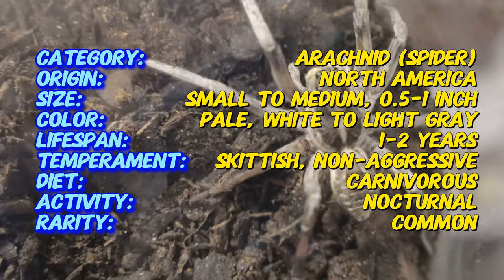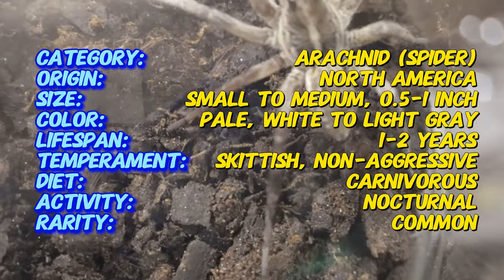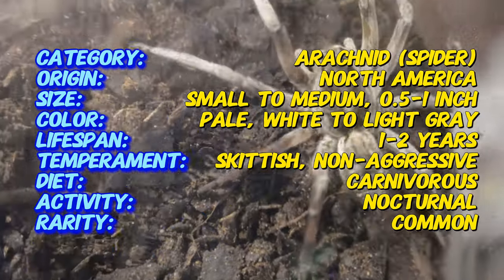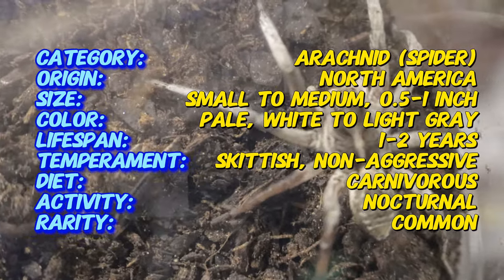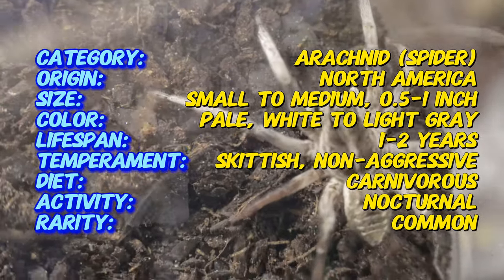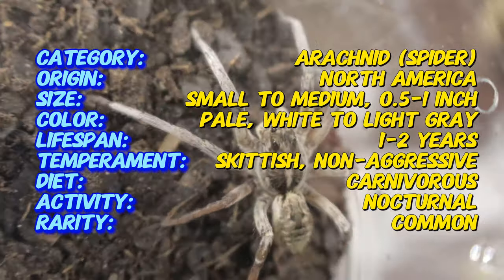White wolf spiders are named for their pale, almost white or light gray coloration, though their exact shade can vary depending on the environment they live in. Their coloration provides excellent camouflage in sandy or arid environments. Like other wolf spiders, they have a sturdy, muscular body and long, powerful legs designed for fast running and leaping. Adult wolf spiders are medium to large in size with body lengths ranging from 0.5 to 1.5 inches, and their leg span can make them appear even larger.